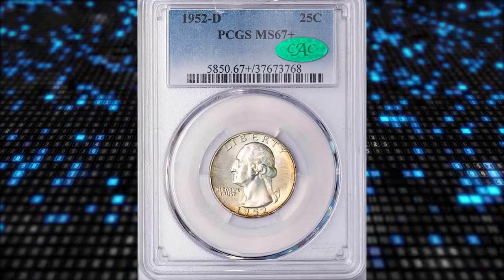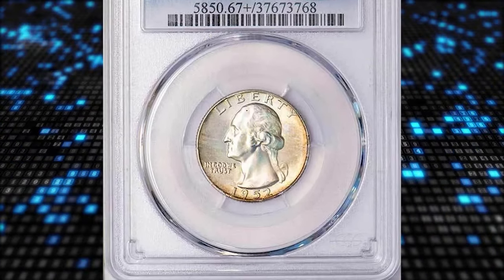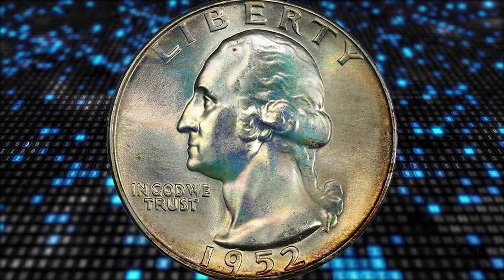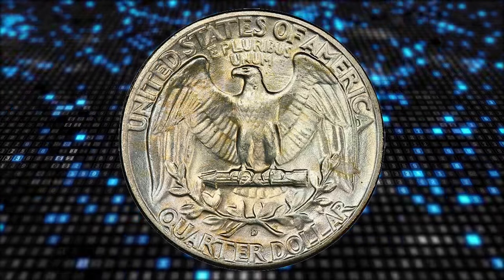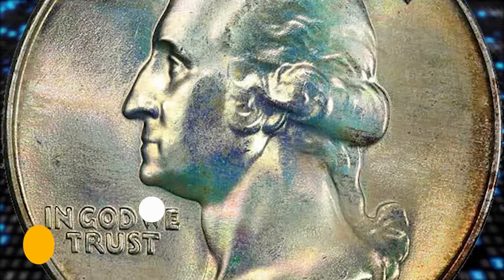According to Legend Rare Coin Auctions, the obverse clearly sat against the holder, which imparted a wonderful Easter egg pastel patina over the bright silver surfaces. Washington's portrait stands out almost in 3D relief with exceptionally sharp definition; likewise, the eagle is crisply defined. The surfaces are satin smooth and devoid of any impairment — totally pristine.